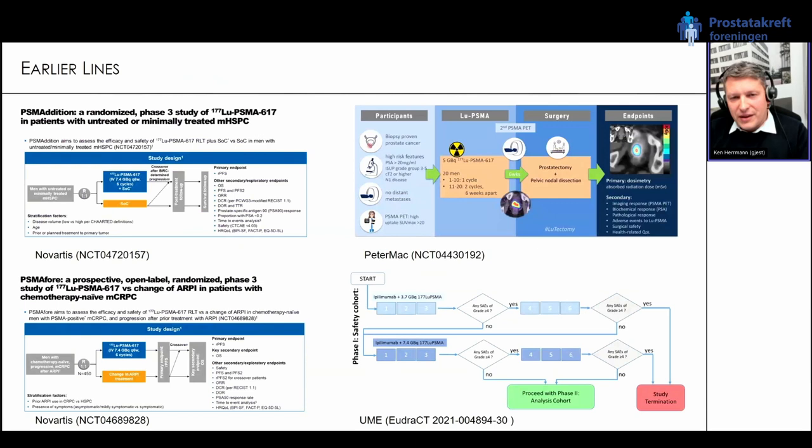Looking to the future — the most important thing is moving PSMA radioligand therapy into earlier lines. Two prospective phase 3 studies currently ongoing: the PSMAddition trial in patients with hormone-sensitive prostate cancer, studying standard of care — novel antiandrogen — versus novel antiandrogen plus up to six cycles of PSMA RLT. The second is the PSMA4 study, where patients after a novel antiandrogen receive either a second novel antiandrogen or lutetium PSMA-617. This study has finished recruitment and we're waiting for the readout — I expect PSMA4 data at ASCO 2023.